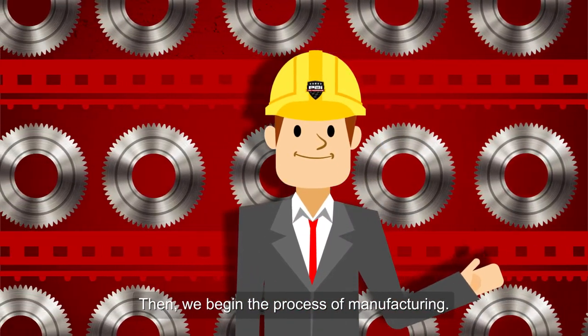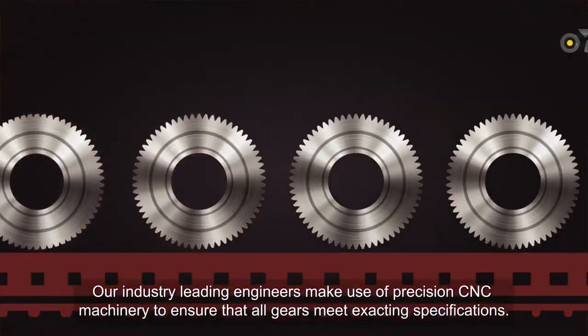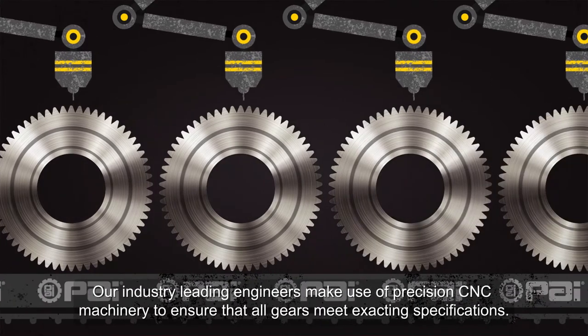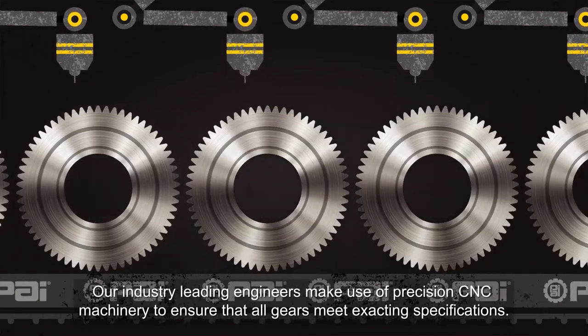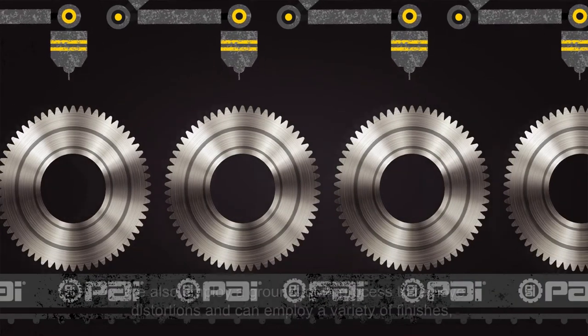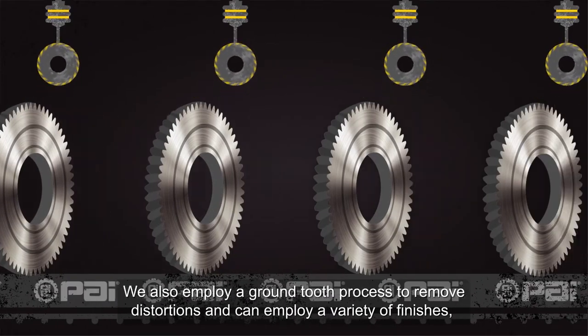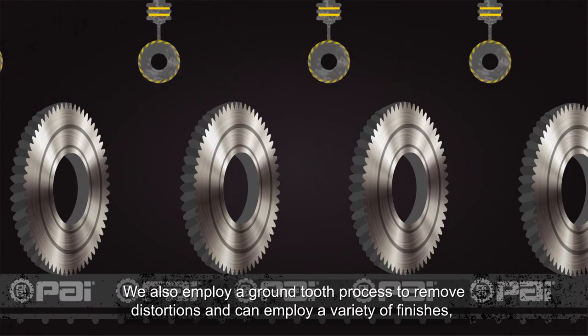Then we begin the process of manufacturing. Our industry-leading engineers make use of precision CNC machinery to ensure that all gears meet exacting specifications. We also employ a ground-tooth process to remove distortions.